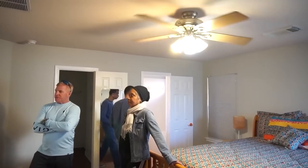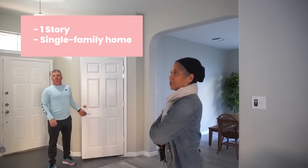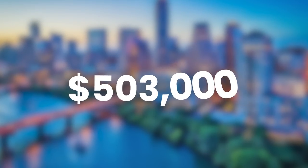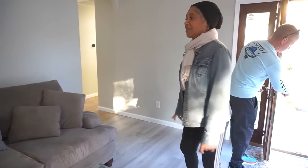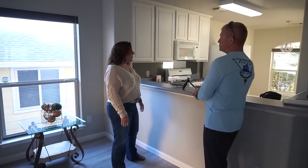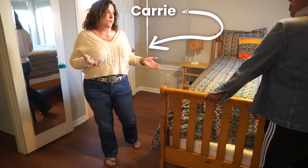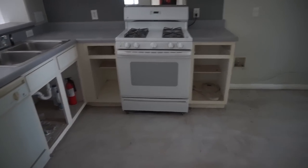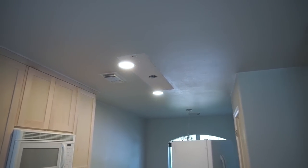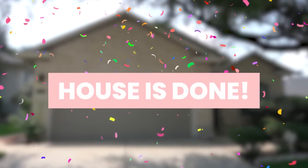Hey guys, it's Raven. As most of you probably already know, I closed on my very first investment property in April of this year. It's a one-story single-family home built in 1999, and I bought it here in Austin, Texas for $503,000. The plan was to remodel the home, turn it into a rental property, and use it as a long-term investment. I worked with Carrie, my design consultant, and over the past four months she helped me remodel this entire home.